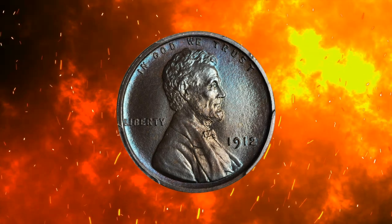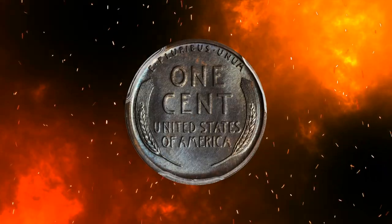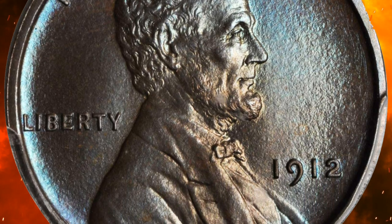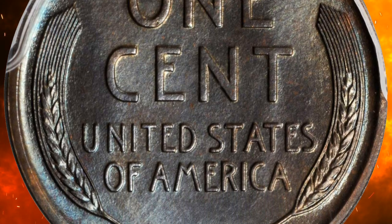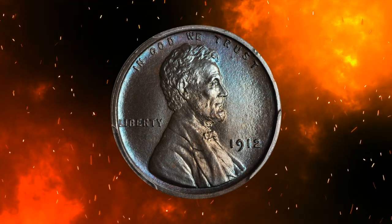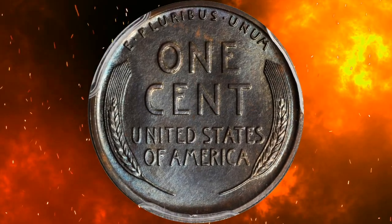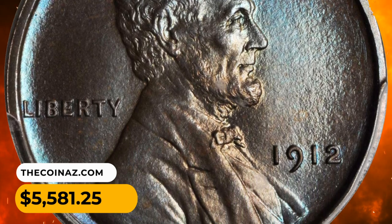Number 11: A 1912 Lincoln cent in Brown PR66 condition. This superb gem has outstanding copper-brown surfaces exhibiting a smooth, satiny texture with subtle cobalt blue undertones, making a strong visual impression. Despite the published proof mintage of 2,172 pieces, combined population statistics of major certification services suggest that only a small number survived. These elusive specimens sold for $5,581.25.